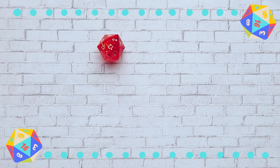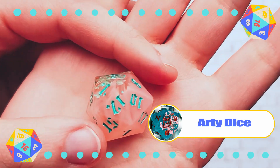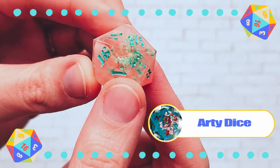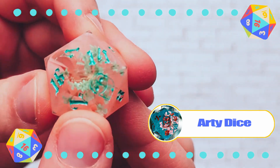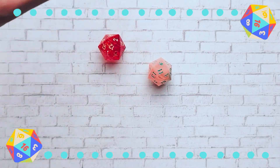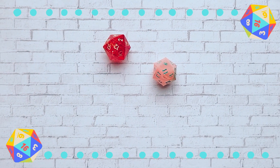And then I have this one from Arty Dice. I really like the colors for this. You can tell I really like floral inclusions, but the bubblegum color it has is something I'm enjoying so much. I don't have a character to use it for, but who cares?